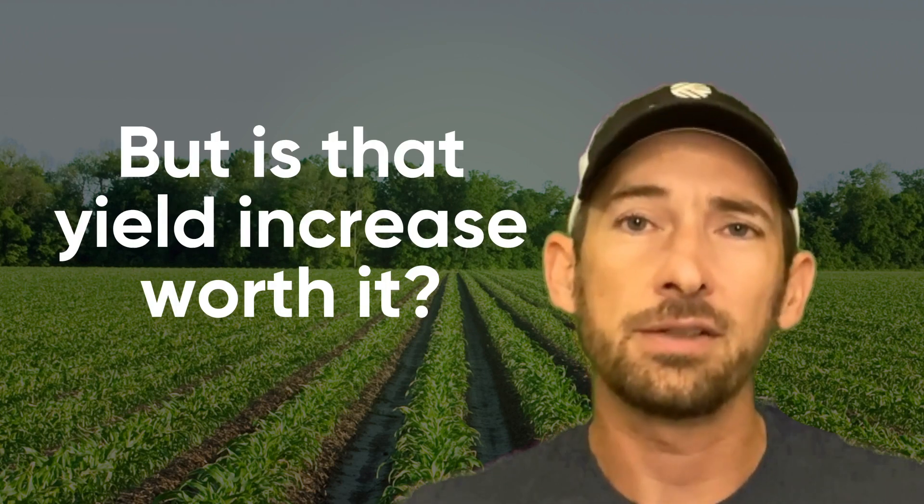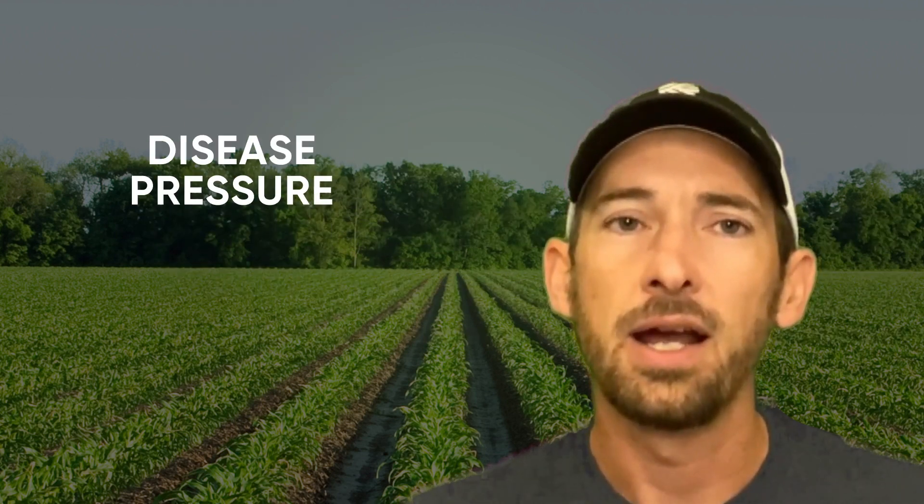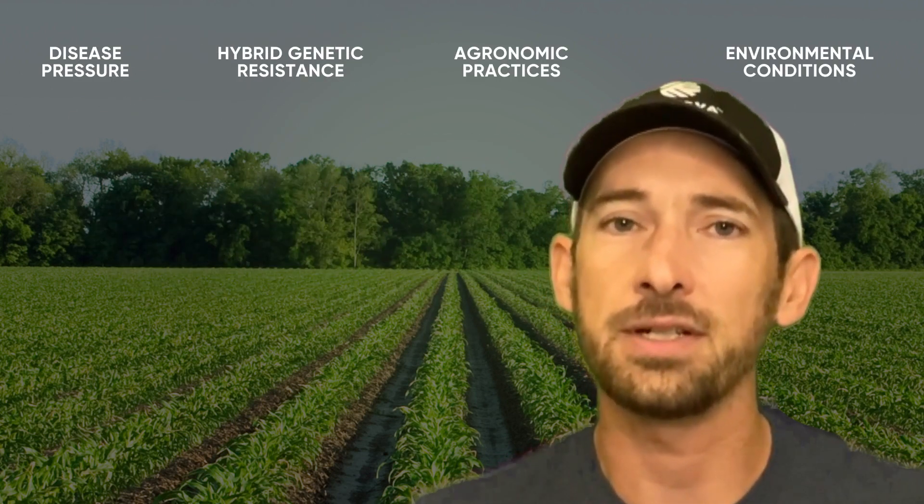But is that yield increase worth it? Well, it depends on disease pressure, hybrid genetic resistance, agronomic practices, and environmental conditions. It can also depend on the price of corn and the cost of application.